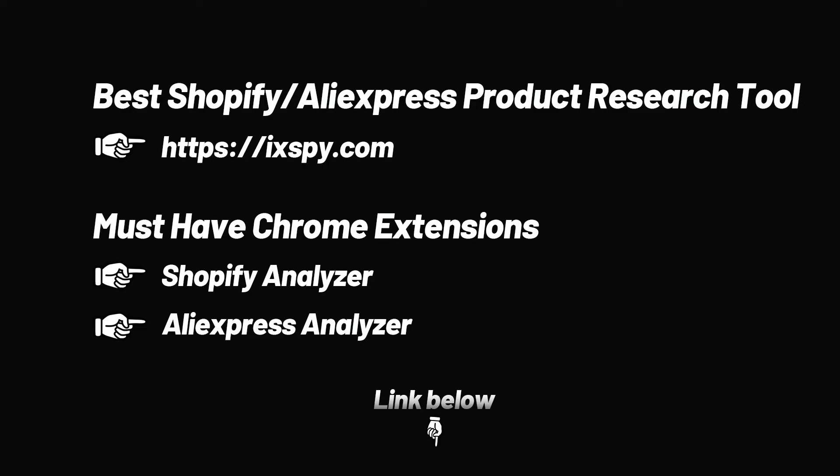These are the product selection tools and necessary plug-ins we provide, and most of the products we recommend are filtered through them. You will find all the links to these tools in the instructions below. Get it now.